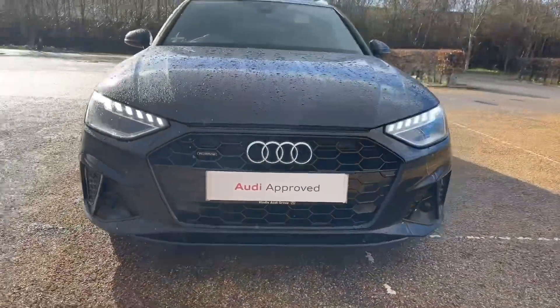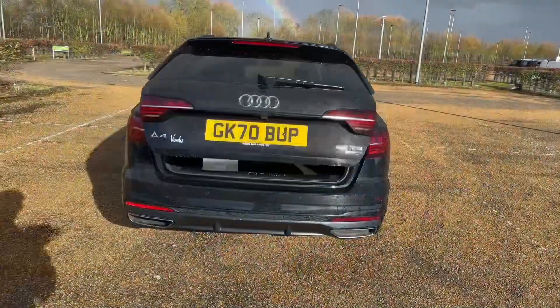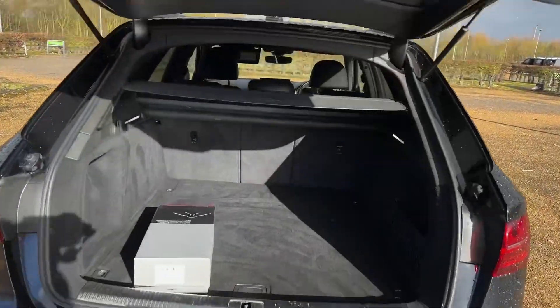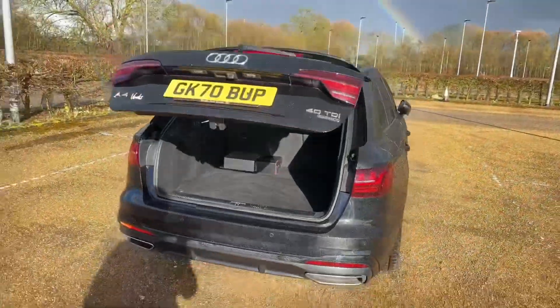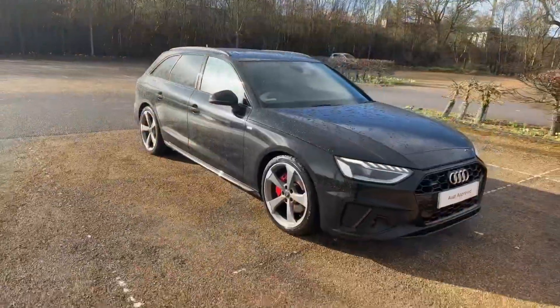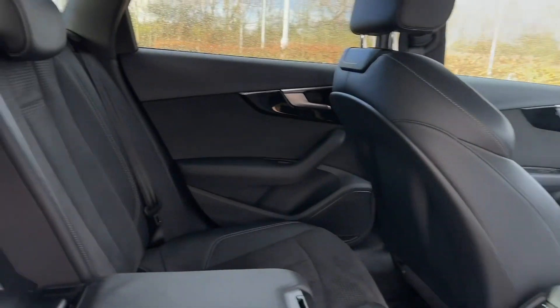The rear boot has plenty of space for all your luggage, whether it's the weekly shop or larger items that need transporting. You can also fold down the three rear seats, which are split 40-20-40. This allows you to carry larger items, or you can just have the middle seat down to carry longer items, making it perfect for any needs.